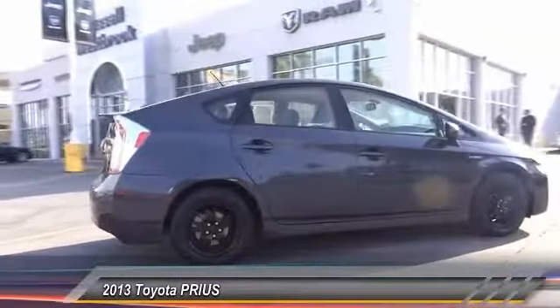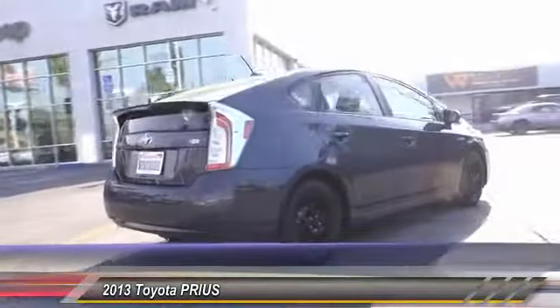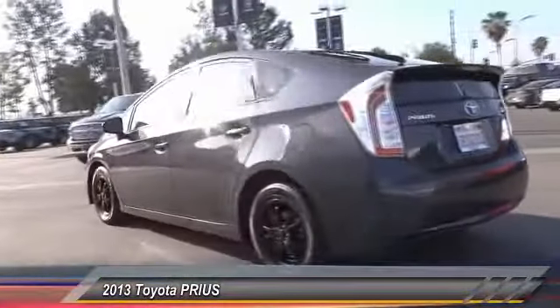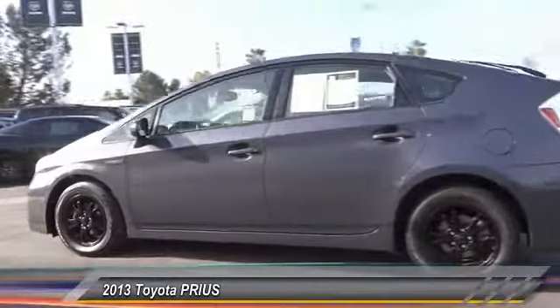One reason for its EPA-estimated combined 50 miles per gallon rating, and is priced below $15,000. This vehicle has less than 100,000 miles.